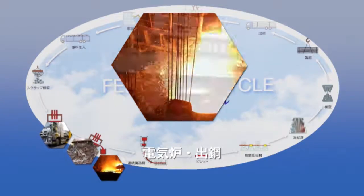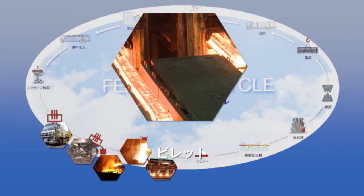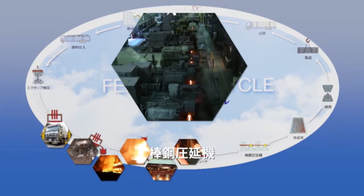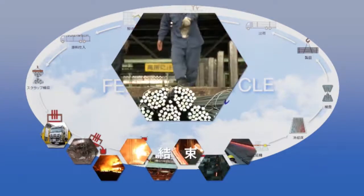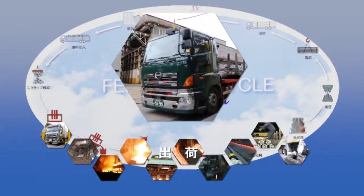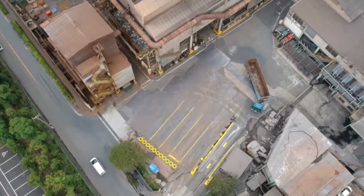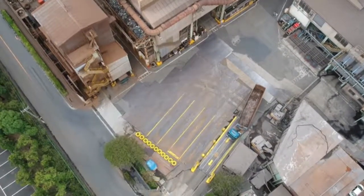鉄、それはリサイクルできる貴重な資源。私たち城南製工所は昭和30年3月創業以来、電気炉メーカーとして半世紀以上にわたり培われた先進技術と最先端設備の下、鉄筋コンクリート用棒鋼製造一筋に社会の発展に貢献しています。自然と調和した地球環境に優しいスクラップリサイクル企業として日夜鉄をよみがえらせています。それではローコスト&ハイクオリティを可能とした製造工程の流れを追って見ていきましょう。